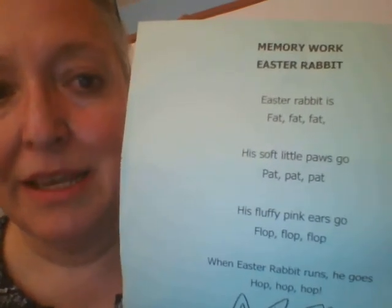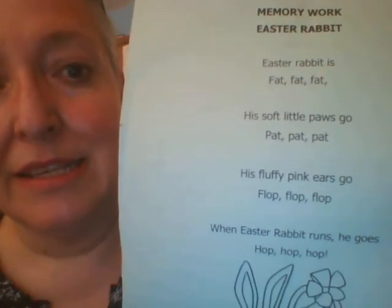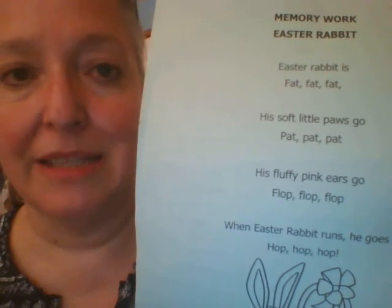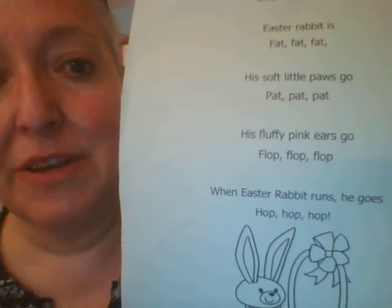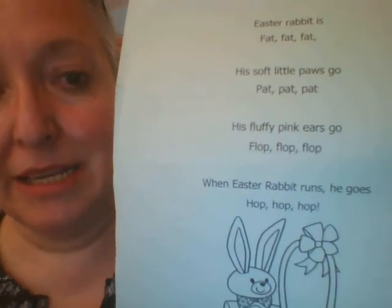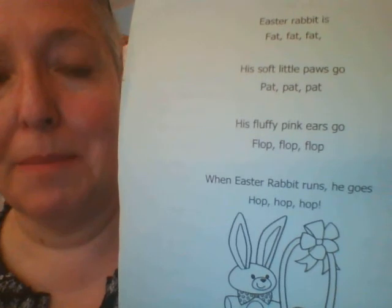Easter Rabbit. Easter Rabbit is fat, fat, fat. His soft little paws go pat, pat, pat. His fluffy pink ears go flop, flop, flop. When Easter Rabbit runs, he goes hop, hop, hop.